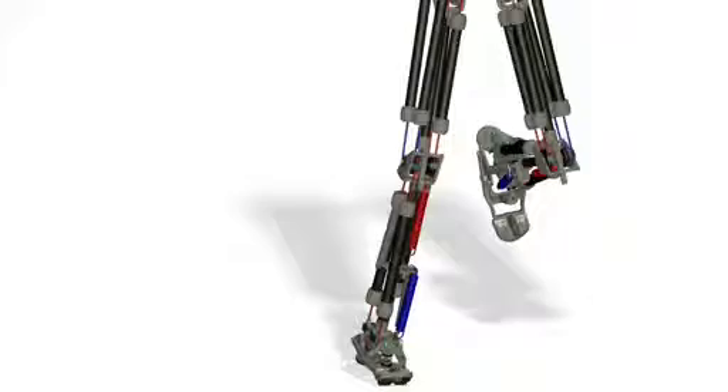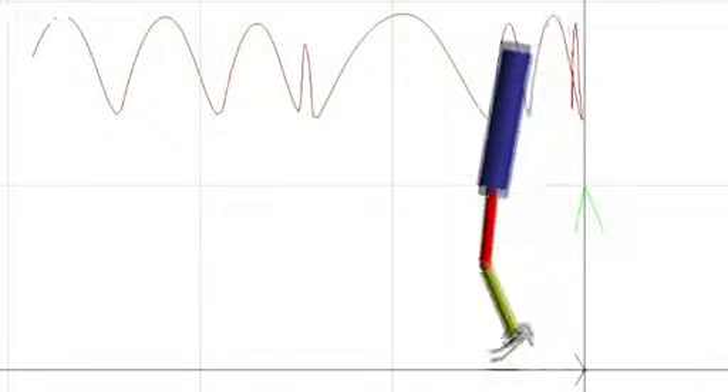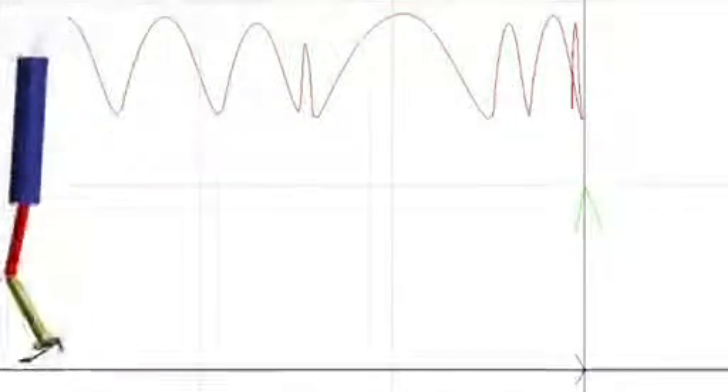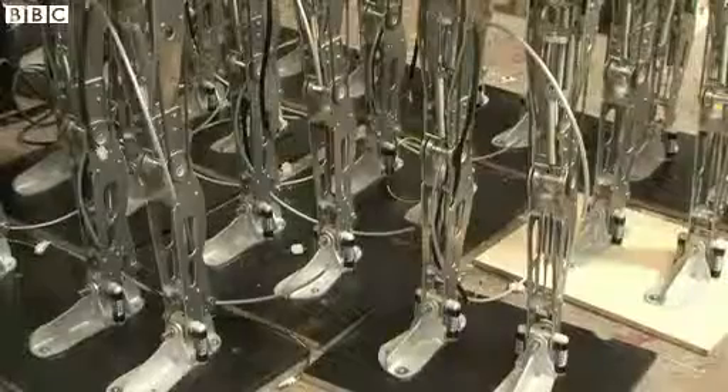If the robot can follow you around, if it can come up close and press its nose against yours, that's a very powerful experience for somebody and that's what we're interested in exploring. And that's why we want our robots walking.